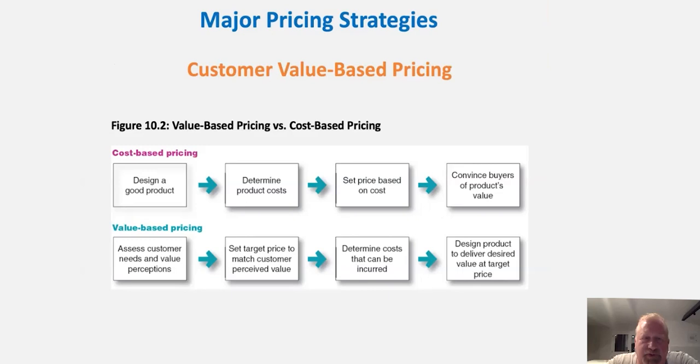Let's talk about one of the most important foundational strategies of pricing: value-based versus cost-based pricing. With value-based pricing, we first assess the customer's need and value perception — how much they need this and what kind of value they're getting out of the product. From that, we set the target price to match the customer's perceived value. We then determine the costs incurred for that product, and design a product to deliver the value at that target price.